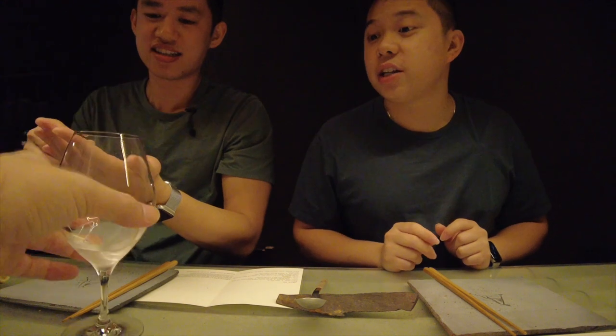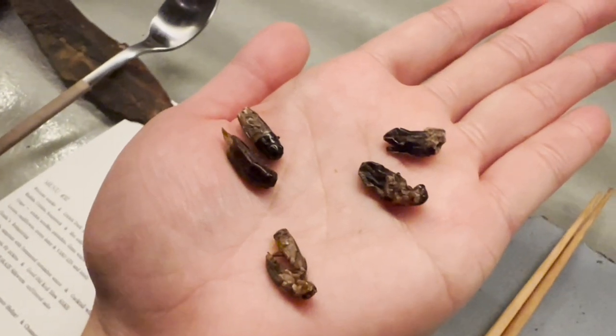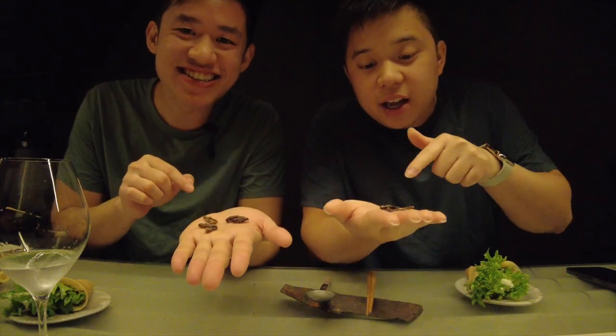If you do want to come here, make sure to make reservations ahead of time because they only take reservations. The manager was really nice and gave us three different kinds of crickets to try — they each have a different diet, so each one tastes differently. We'll see!